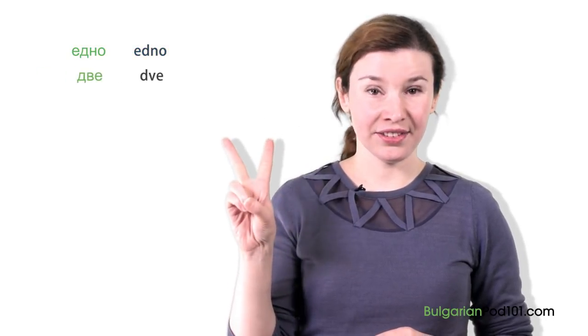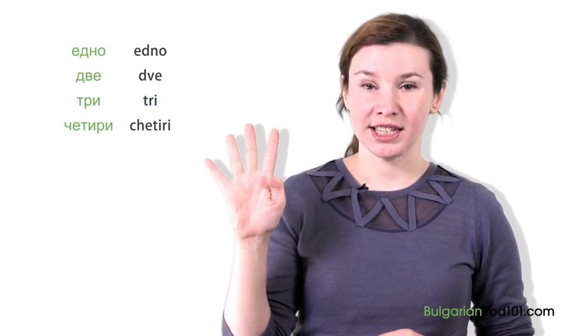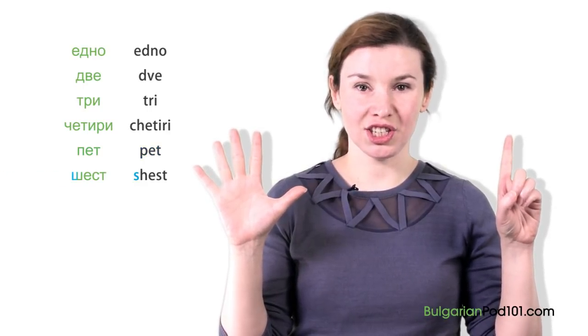Едно, две, три, четири, пет, шест, седем.